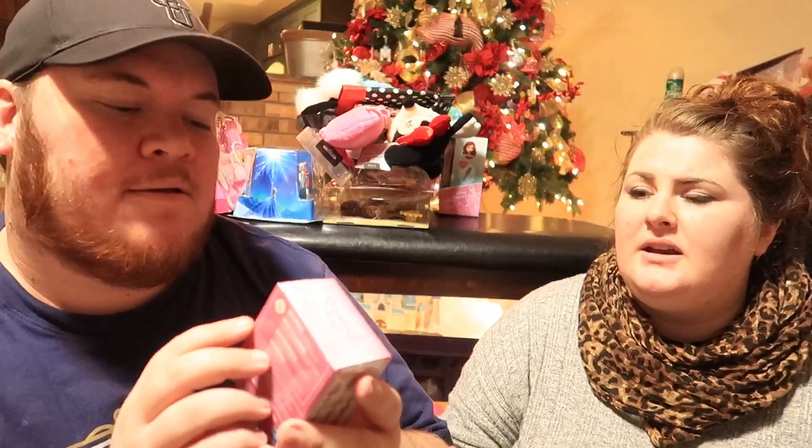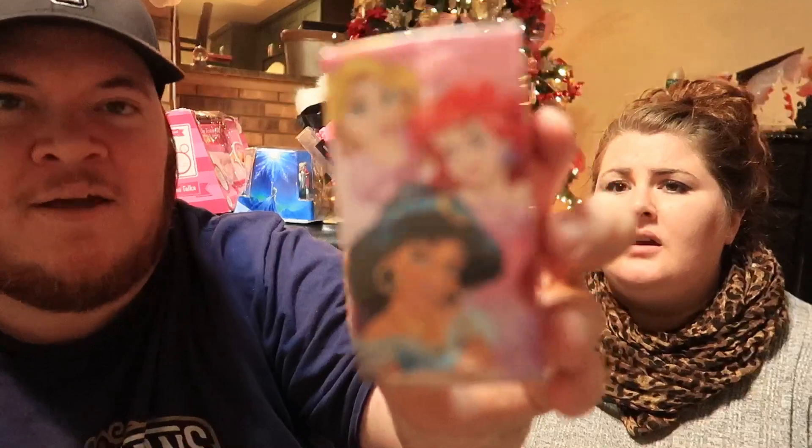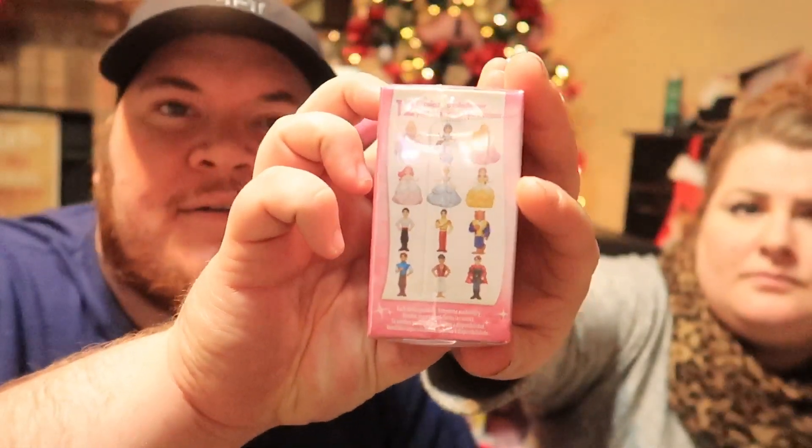We got her a little princess storybook — these are actually really popular, so I kind of want to get her a couple more. It's more like a stocking stuffer. She likes unwrapping little things, and it's got all the princesses on it, plus a couple of princes.